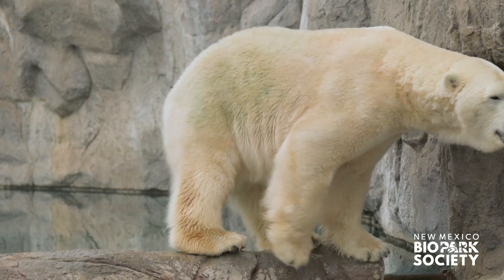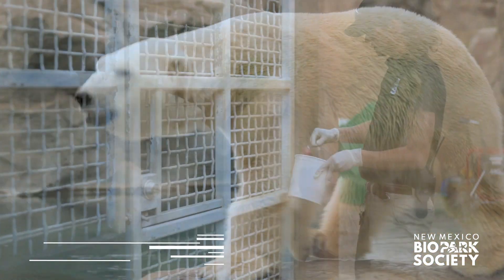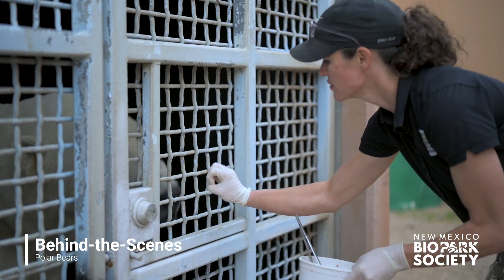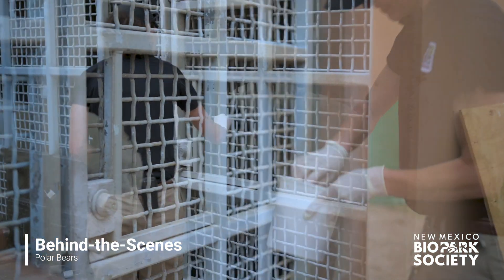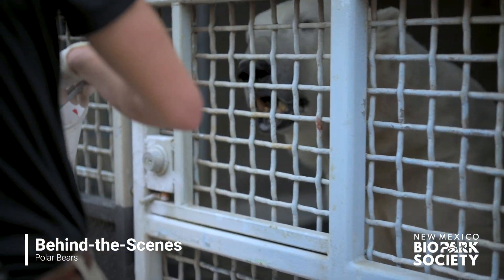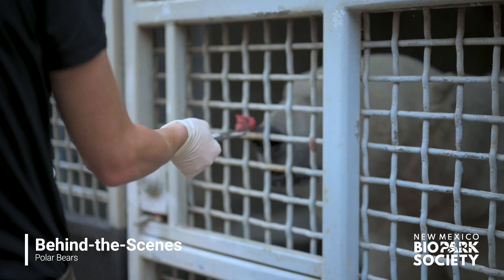With fearsome reputations as the largest land carnivores on earth, safely working with the polar bears is our highest priority. Kalook and Kiska's keeper, Casey, is able to get within inches of them, thanks to heavy gauge mesh and specially placed ports that give access to body parts and food.